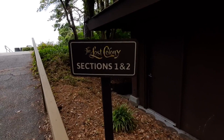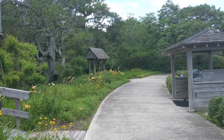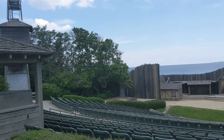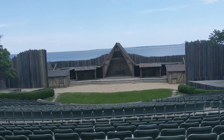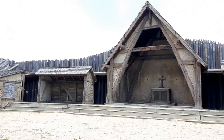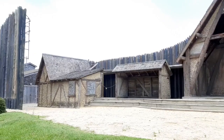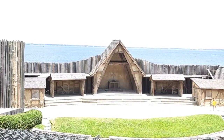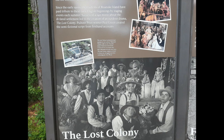The play started in 1937 and has run every summer since — except during World War II and unfortunately the summer of 2020 due to the coronavirus pandemic. We were really hoping to see it but weren't able to. It's a very famous production: about 37,000 people see it annually and an estimated three and a half million people have seen it since 1937. Even Andy Griffith appeared in the cast for several summers while he was a college student.